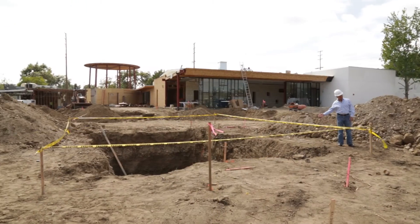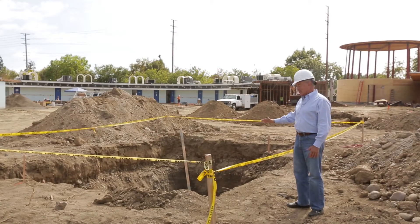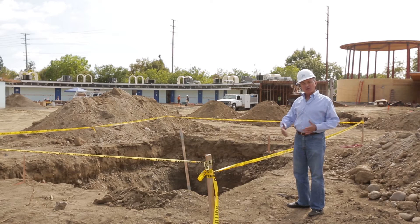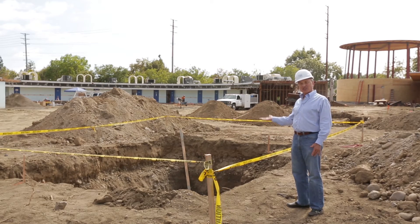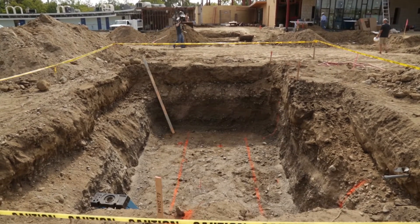You may wonder what this big hole is here. This is going to be part of the new drainage system. It's actually going to be a holding tank — like a big cistern — where water first fills, and after it reaches a certain height, the overflow goes out into the drainage system.